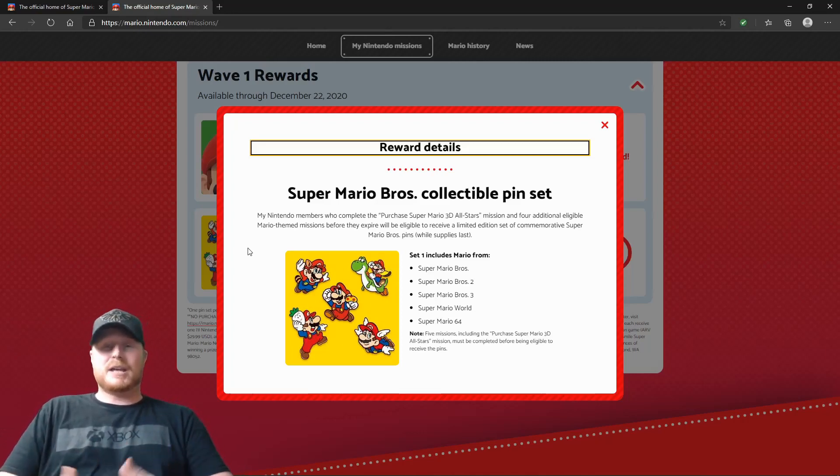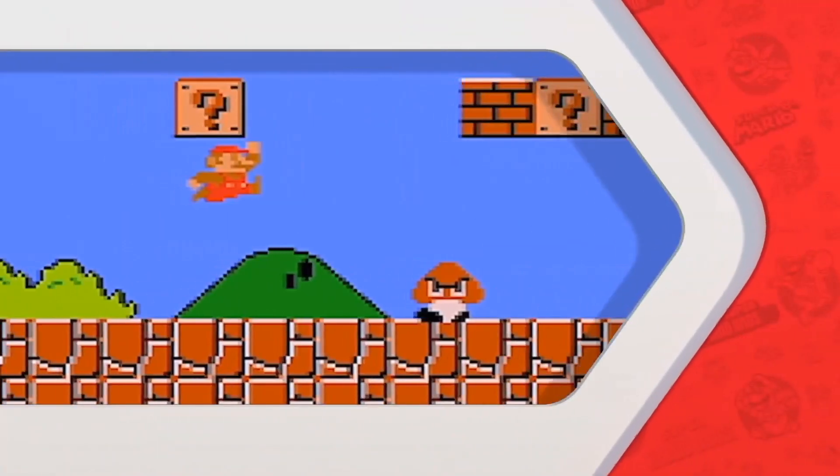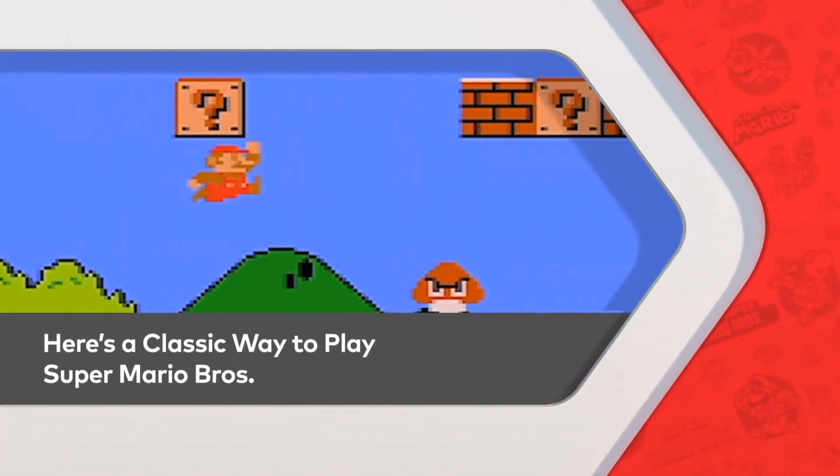And the things that Nintendo is going to be releasing are going to be a reseller's wet dream. A lot of this stuff is going to be limited, just like the pin set. And if you haven't seen the Super Mario 35th Anniversary Nintendo Direct, I'll briefly go over it and just kind of show you guys what some of the stuff is that they're going to be releasing.